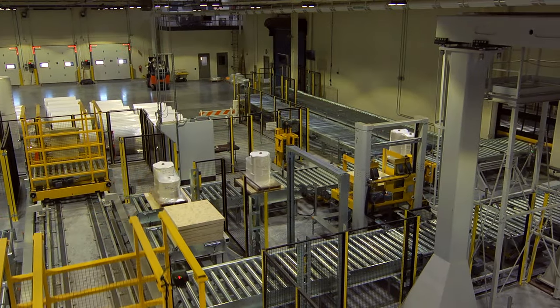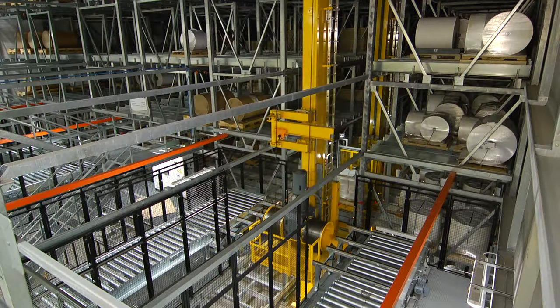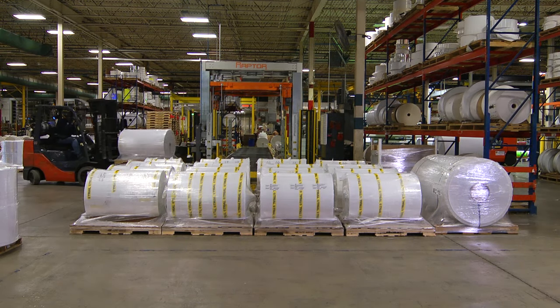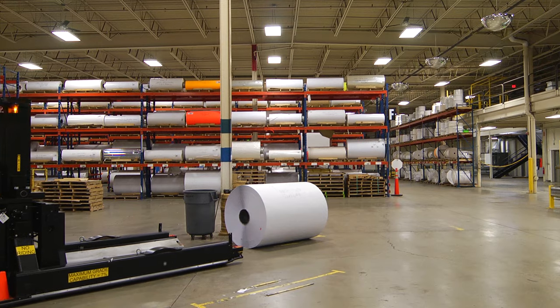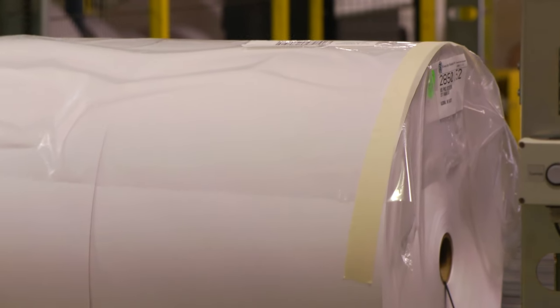As part of our recent expansion, we added an automated storage and retrieval system. This high-base sequencer allows us to deliver finished goods to our customers faster and in better condition than ever before. Integrated within our automated storage system, rolls are delivered to the production, storage, and shipping areas via automated guided vehicles. This saves time and reduces roll damage.